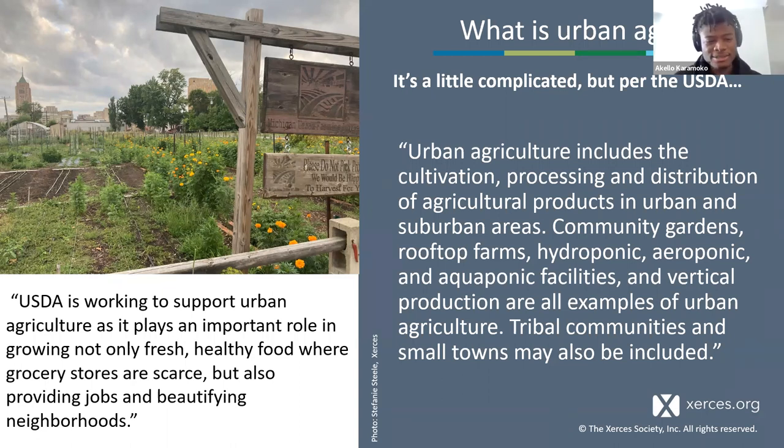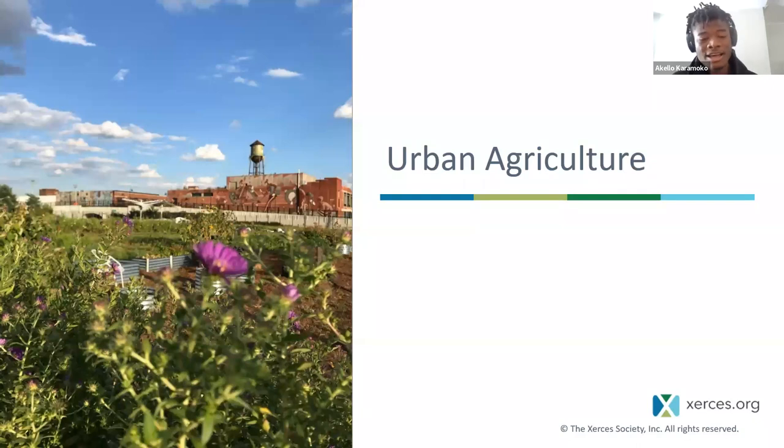Urban agriculture includes the cultivation, processing, and distribution of agricultural products in urban and suburban areas. But for me, it's simple: people grow food where they are. Not long ago, the majority of the world used to be farmers living in rural settings. Currently, we don't grow the majority of the foods we consume. I'd say we are experiencing a disconnect from the land and the understanding that comes with growing our own food. Although there is that disconnect and limited access to land, people still have a need and interest to grow food where they are.